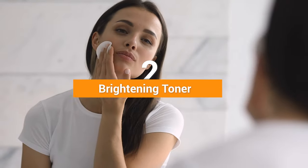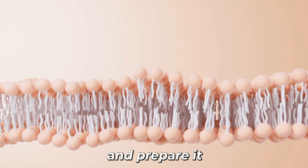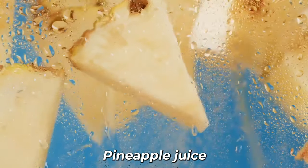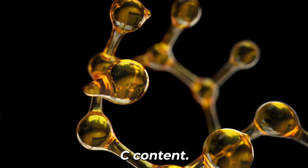Number 2: Brightening Toner. Toners are liquid skin care products used after cleansing to balance the skin's pH and prepare it for the next steps of your skin care routine. Pineapple juice can act as a natural toner that helps brighten the skin, improve its texture, and even out its tone, thanks to its vitamin C content.